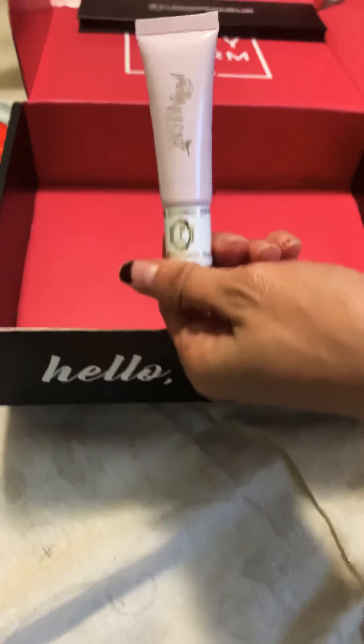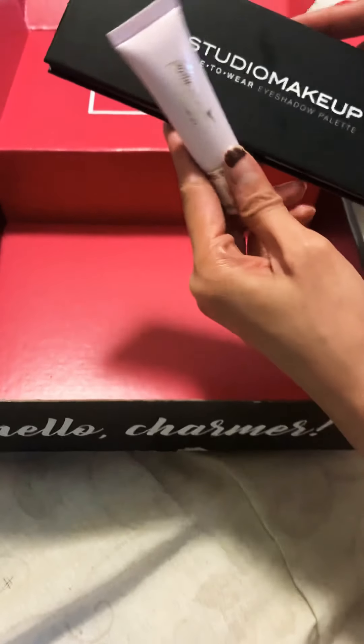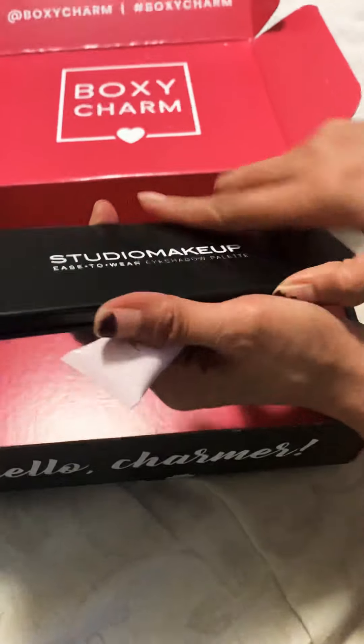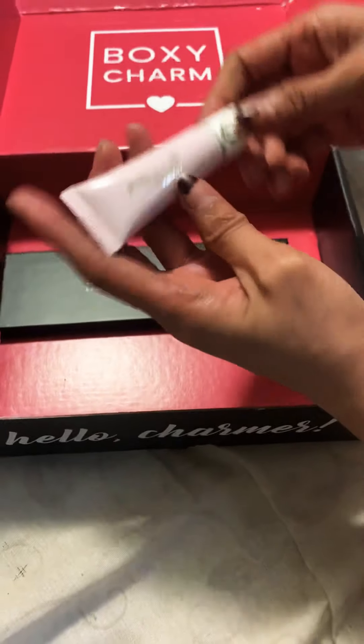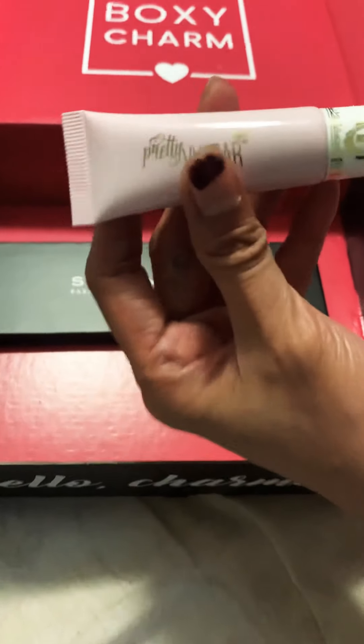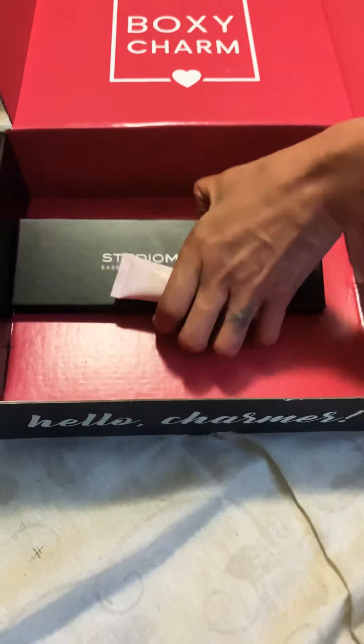They also gave me this primer. Out of the five items they sent me, I'm only going to use this one — it's from Studio Makeup. And then there's also this Pretty Vulgar eyeshadow primer, which I can use because I always wear eyeshadow.